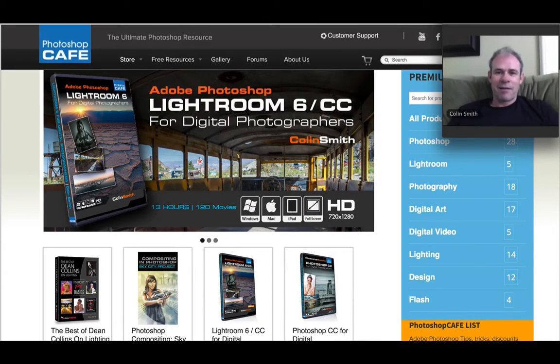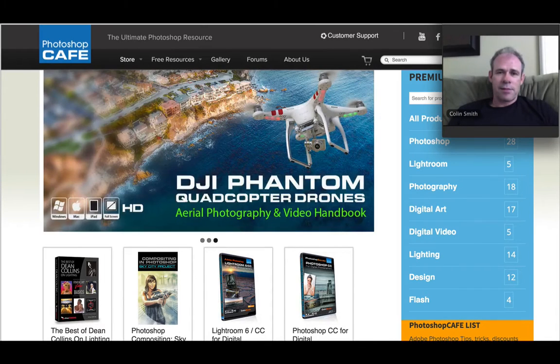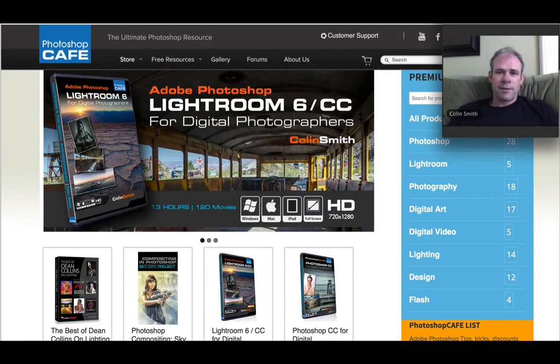Colin is the CEO and president of Software Cinema and Photoshop Cafe. He's a photographer, digital artist, musician, photo instructor, speaker, and he's also very passionate about drone photography. So you do a little bit of everything, don't you Colin? It certainly sounds that way.